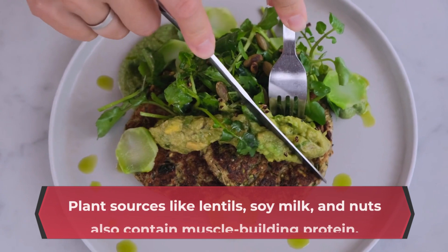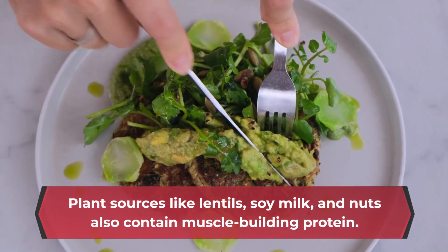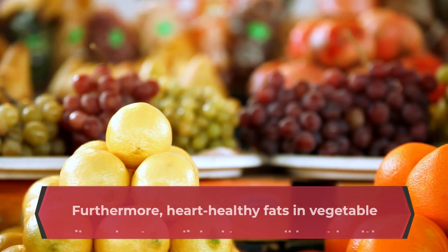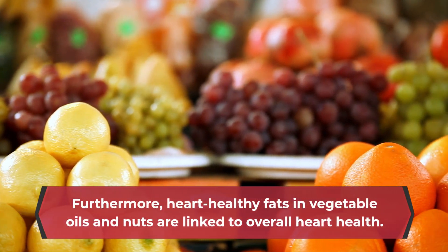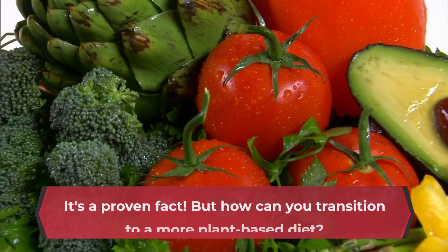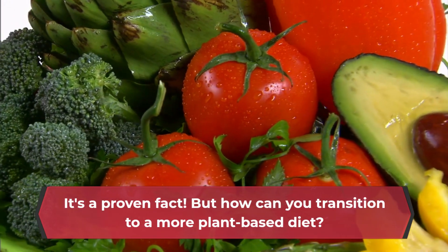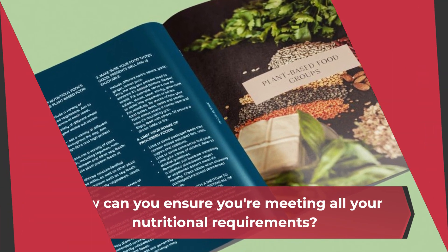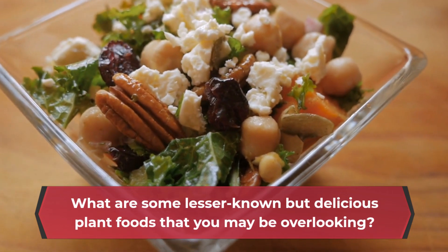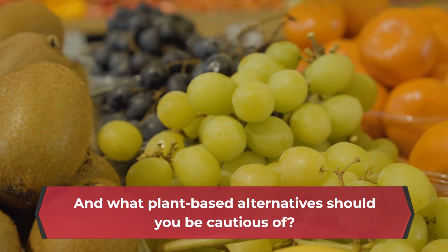Plant sources like lentils, soy milk, and nuts also contain muscle-building protein. Furthermore, heart-healthy fats in vegetable oils and nuts are linked to overall heart health. But how can you transition to a more plant-based diet? How can you ensure you're meeting all your nutritional requirements? What are some lesser-known but delicious plant foods you may be overlooking? And what plant-based alternatives should you be cautious of?